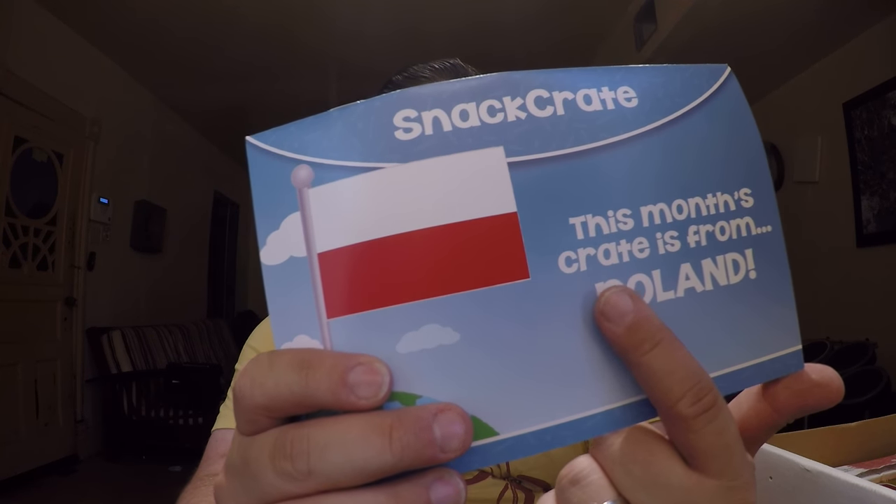Hello and welcome to another review of sorts with me John. Today I'm going to be doing another review from the company known as Snack Crate — this month, Holland.